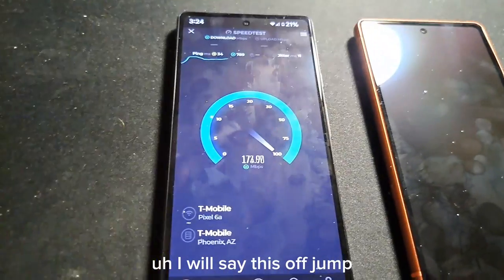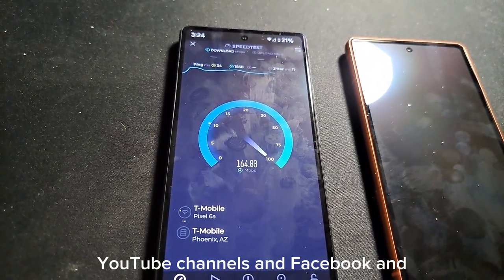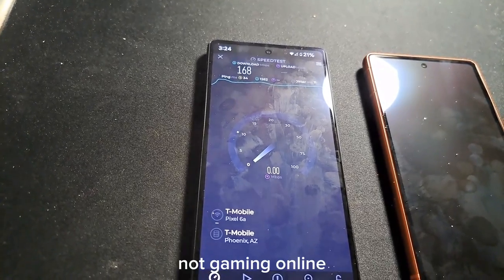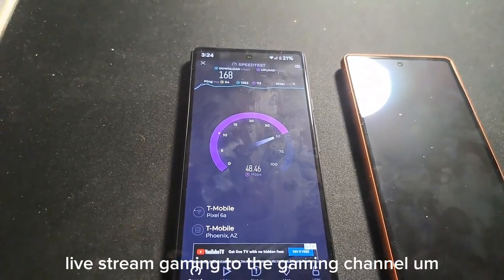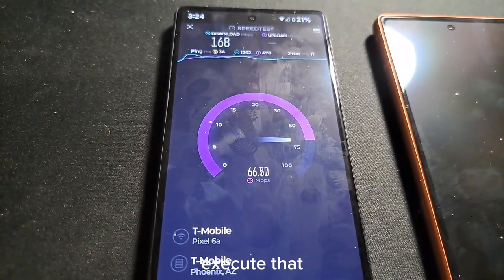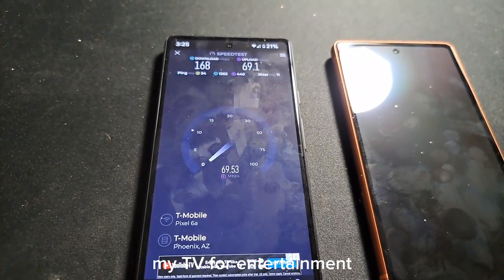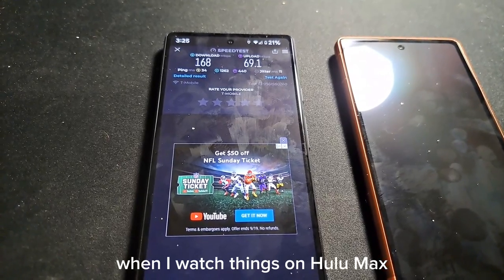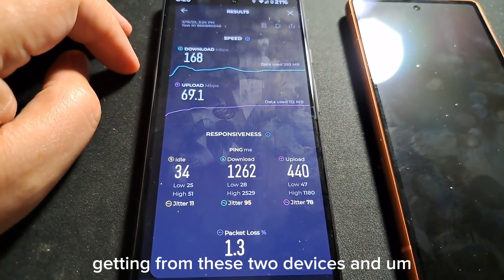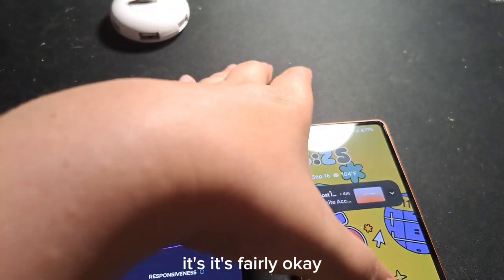I've used T-Mobile Home Internet for a lot of things. I use it for live stream broadcasting to both my YouTube channels and Facebook and all those social platforms I podcast on. For gaming — not online gaming, but live stream gaming to the gaming channel. I use this service to execute uploading videos consistently, and for watching TV on Hulu, Max, Disney Plus, and similar services.